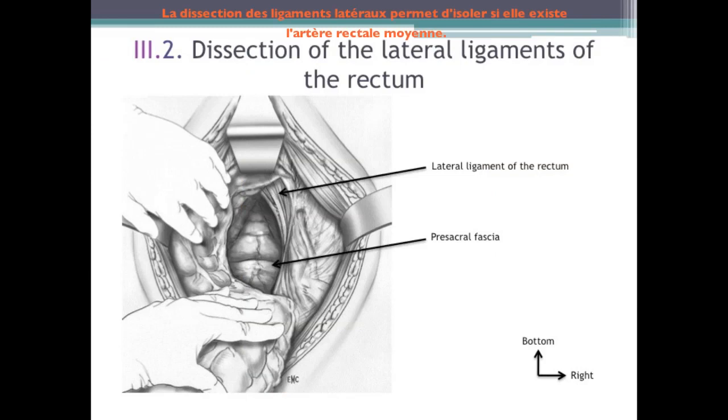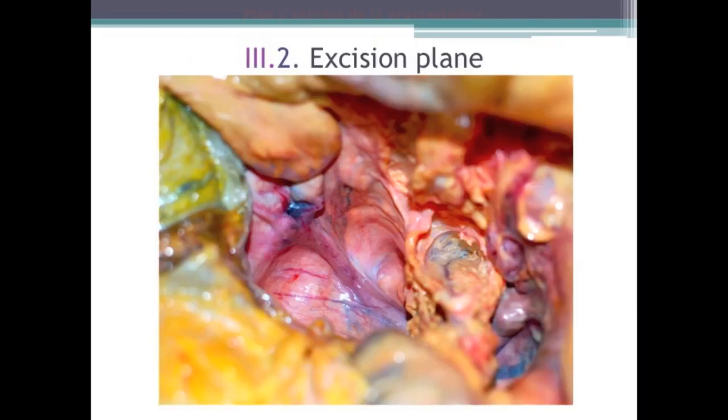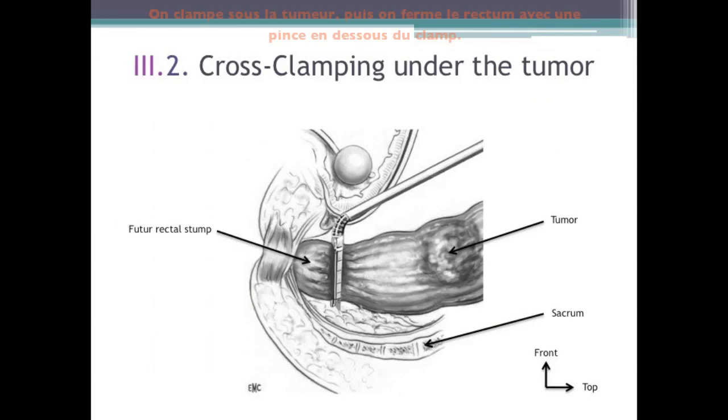The dissection of the lateral ligaments of the rectum allows the isolation, if it exists, of the middle rectal artery. We can see the plane of excision of the proctectomy. We clamp under the tumor, then we close the rectum with a linear stapler under the clamp. The rectum is sectioned with the scalpel close to the stapler, which allows the freedom of the surgical specimen.